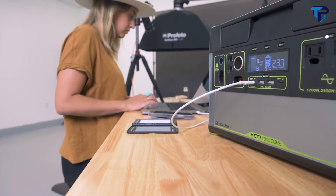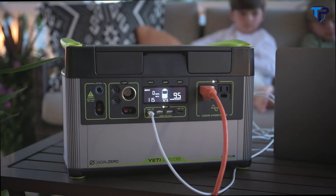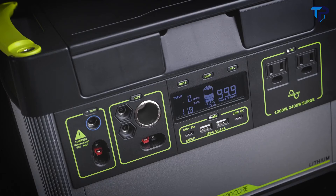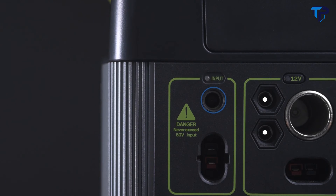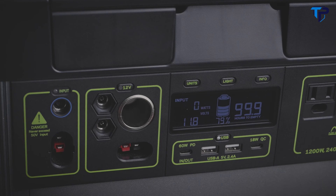Including a fast-charging 60-watt USB-C power delivery port. Two AC ports with a 1,200-watt AC inverter with a 2,400-watt surge capacity, allowing for a large range of devices and small appliances. There are two 2.4-amp USB-A ports, an 18-watt USB-C port, two 6-millimeter 12-volt output ports that pair well with Goal Zero lighting options, and a 12-volt car port with up to 15 amps of regulated output.